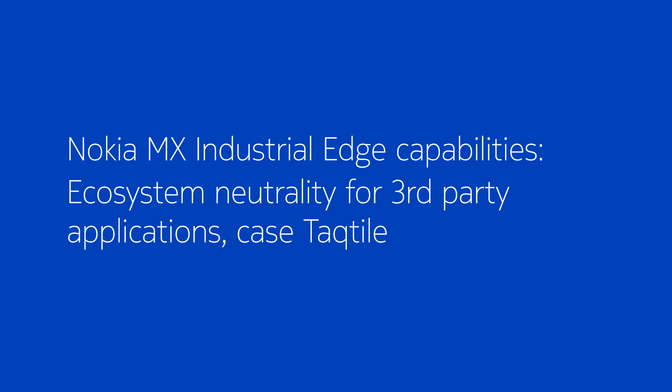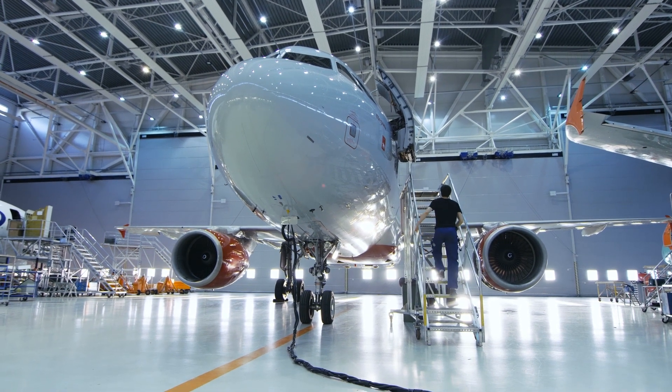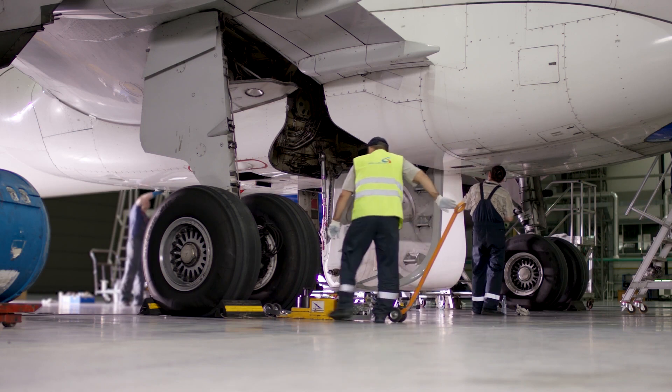Nokia Mission Critical Industrial Edge is ecosystem-neutral. This allows enterprises to swiftly deploy on-premise edge applications from other cloud ecosystems or independent software vendors.